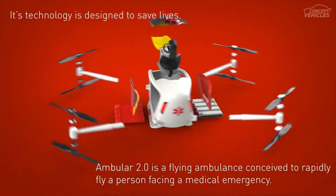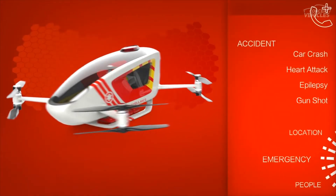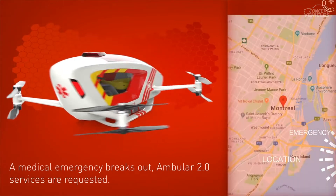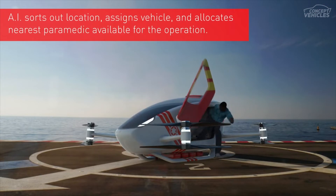Ambular 2.0 — Automated Air Ambulance. The Ambular 2.0 is an original idea for the future dedicated to saving lives. The technology is a flying ambulance which can fly a person faster to a nearby medical facility during an emergency.